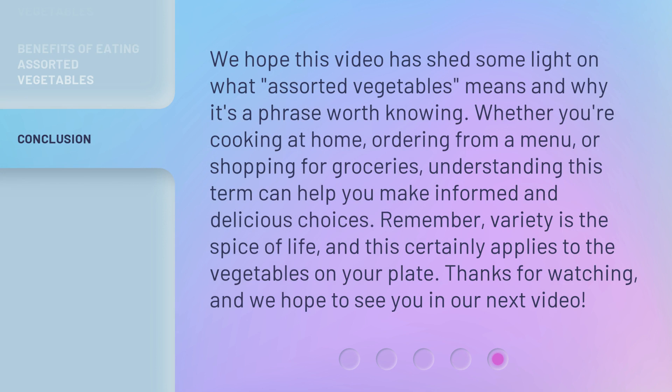We hope this video has shed some light on what assorted vegetables means and why it's a phrase worth knowing. Whether you're cooking at home, ordering from a menu, or shopping for groceries, understanding this term can help you make informed and delicious choices. Remember, variety is the spice of life, and this certainly applies to the vegetables on your plate. Thanks for watching, and we hope to see you in our next video.